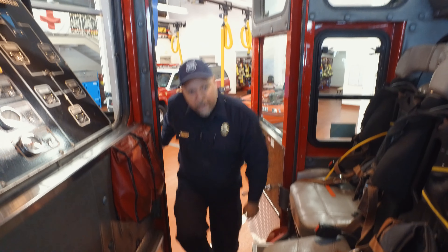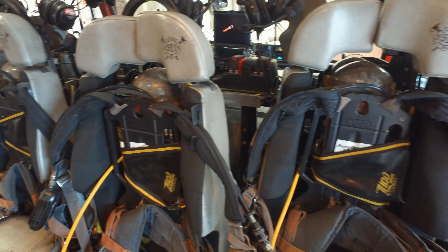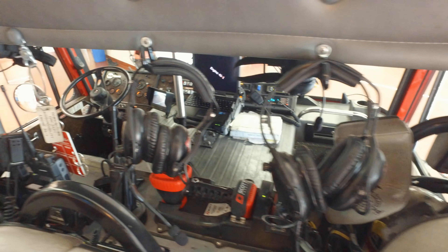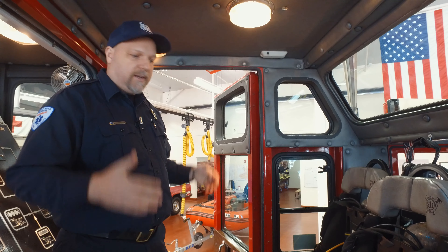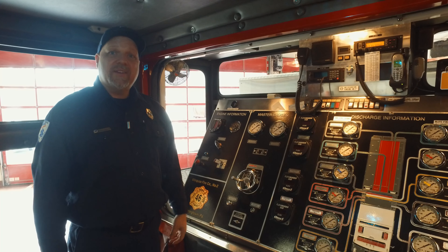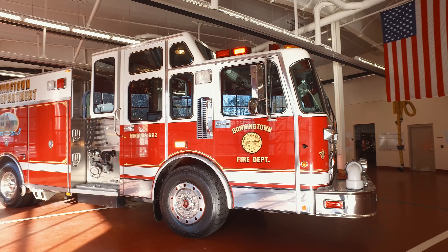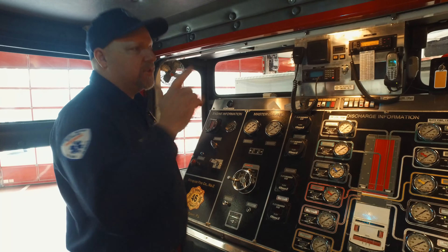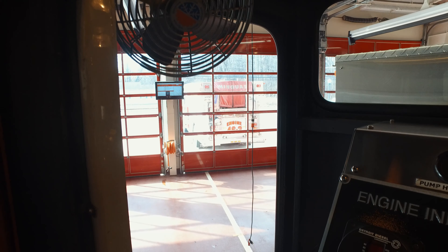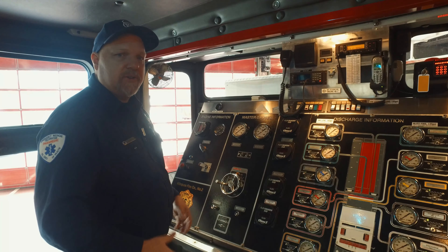Coming into the crew area, this is where they have four seats available. They have air packs, headsets, and radios. It's a very comfortable, easy way to get in, get your gear on, and get ready for the call. What makes this cab unique is that it is one of 25 in the country at the time to have a mid-mount panel with a cover over it. You are able to see both sides, you're protected from the elements, and if something goes wrong and a hose blows, you're very safe up here.